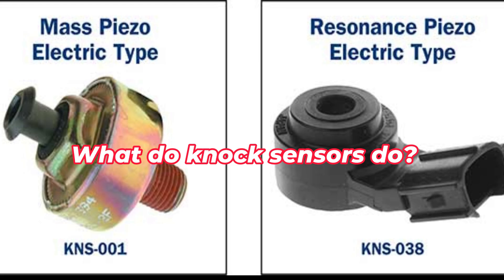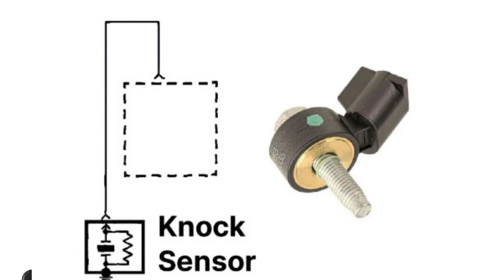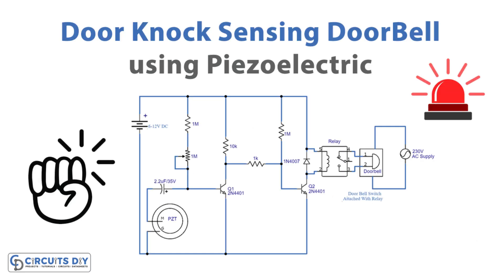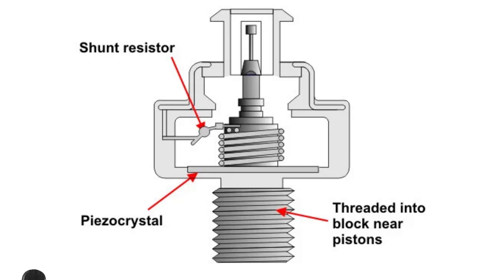What do knock sensors do? The knock sensor is listening to our engine. The engine's knock sensor detects pre-ignition and detonation, potentially damaging forms of abnormal combustion. Though full-blown knocking and pinging are audible to the human ear, the knock sensor detects imperceptible levels. The knock sensor uses an internal piezoelectric element to detect abnormal combustions inside the engine, called a spark knock.